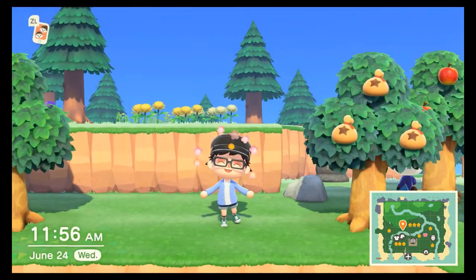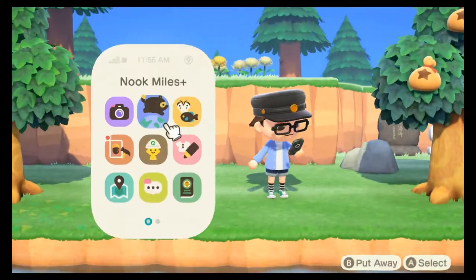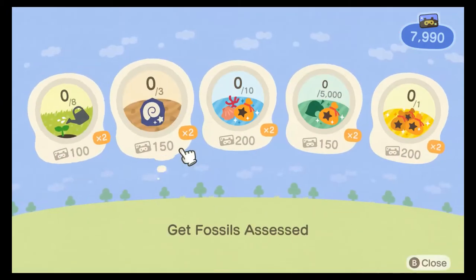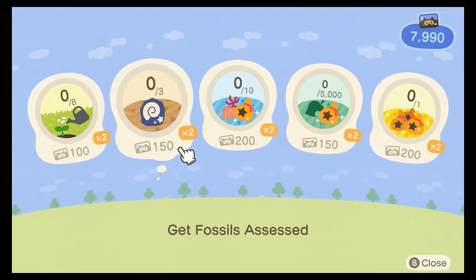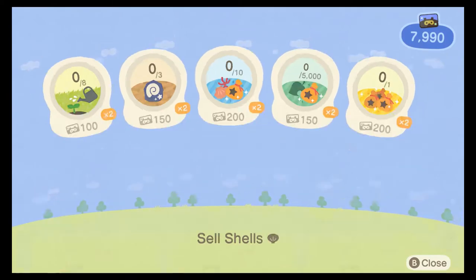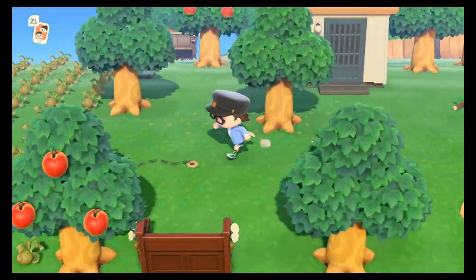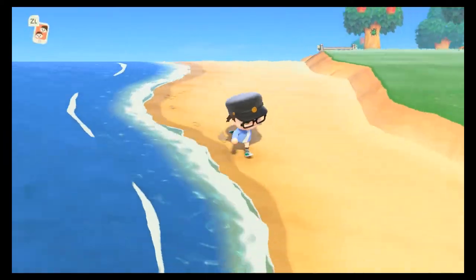Today I'm going to be talking about how to get a lot of Nook Miles and grind Nook Miles Tickets in Animal Crossing: New Horizons. If you go to your Nook Phone and then go to Nook Miles Plus, you can see there are like five things that you can do to earn Nook Miles. Usually it only gives you like 200 or 100, but the first five can double it.